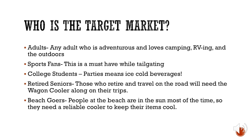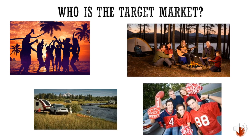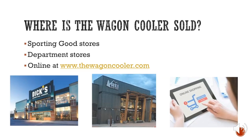Sports fans and college students will be tailgating with beverages and food, so the Wagon Cooler will be useful to them. Retired seniors travel in RVs, and when they're outside they don't want to walk all the way back inside — they can just have the Wagon Cooler right by their side. Here are some images of beachgoers, a family camping, a family RVing, and college students or sports fans tailgating — these people will all benefit from the Wagon Cooler.